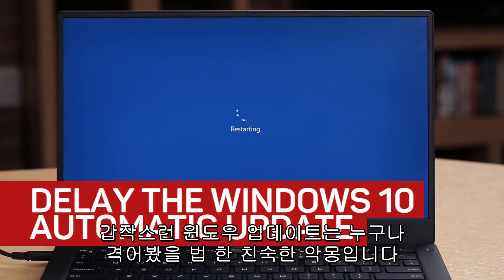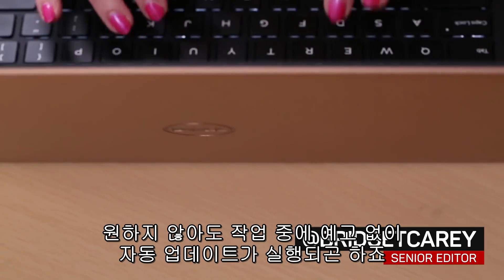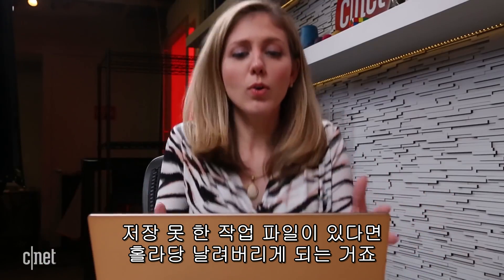It's a nightmare all too familiar for Windows users. You're in the middle of a project and without warning it strikes — the dreaded automatic updates. Windows suddenly restarts your computer and you can't stop it. If you didn't save your work, it's toast.